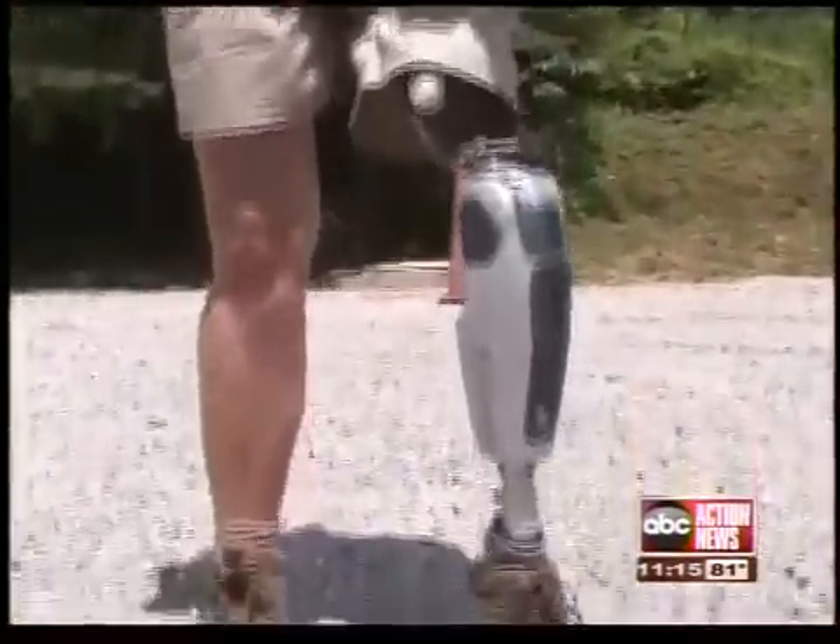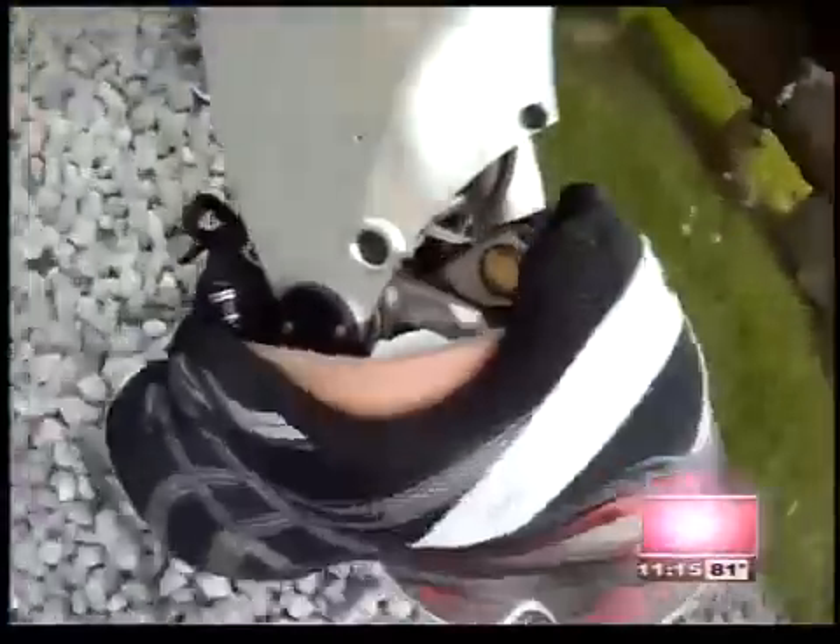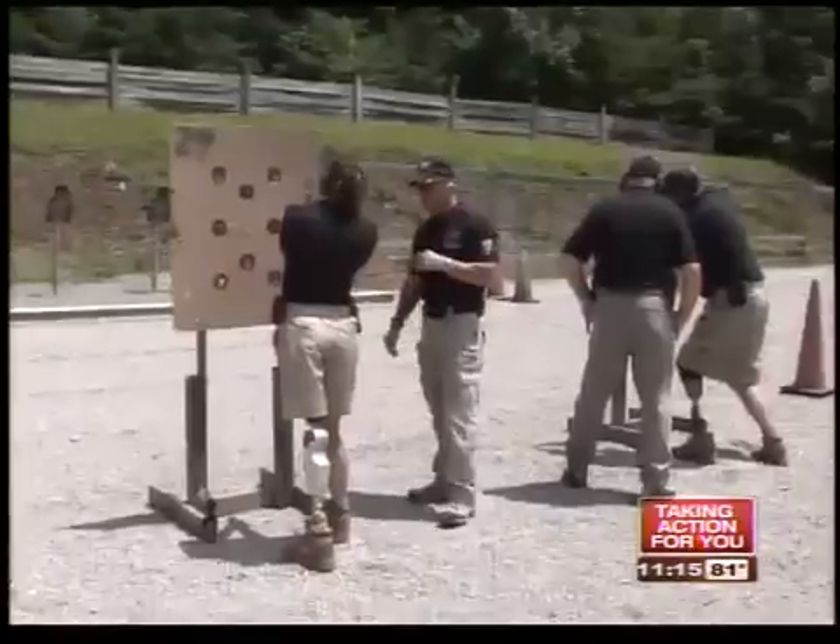Everything was left up to me — what do you want to do? That was the big question. What do you feel comfortable doing? Do you want to stay active duty? Do you want to retire? And I chose to stay in. That's why the Defense Department and Veterans Administration funded development of the bionic ankle and other advanced prosthetics.